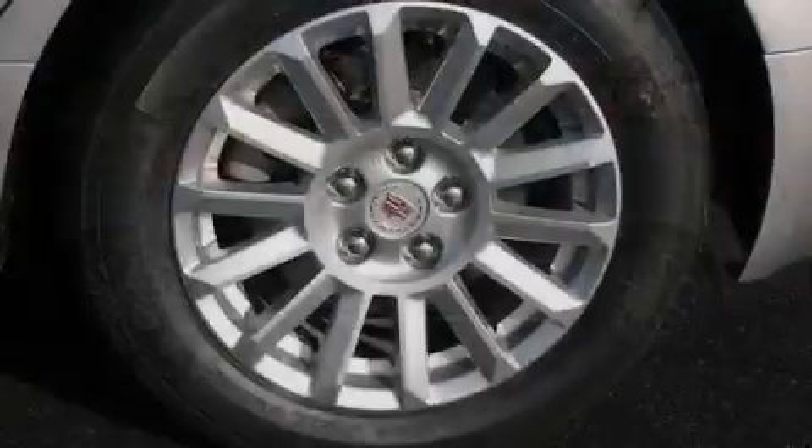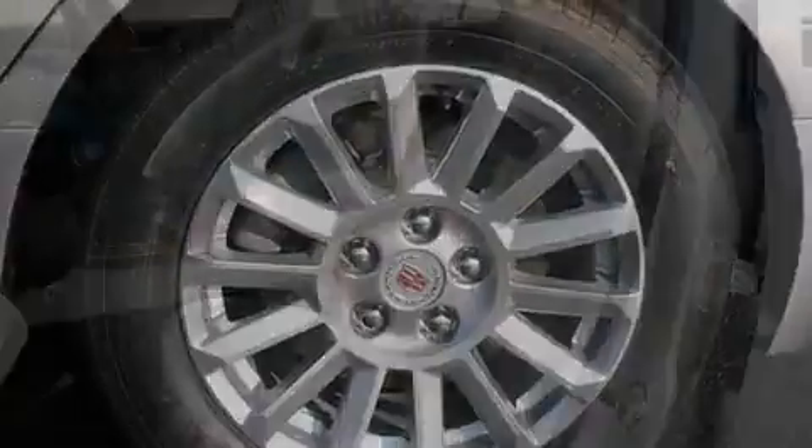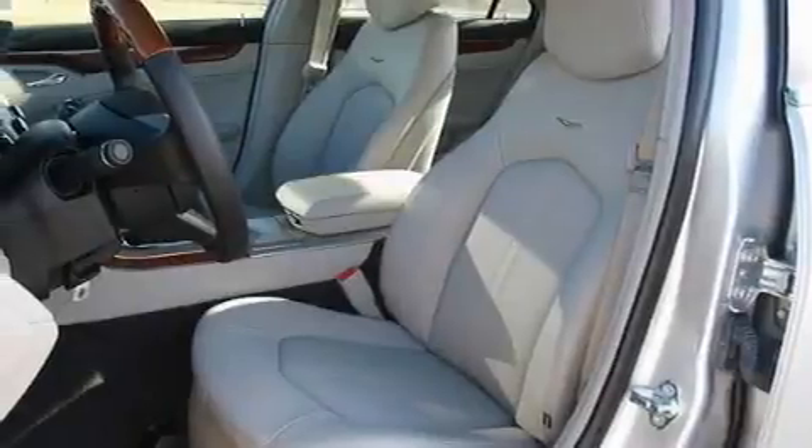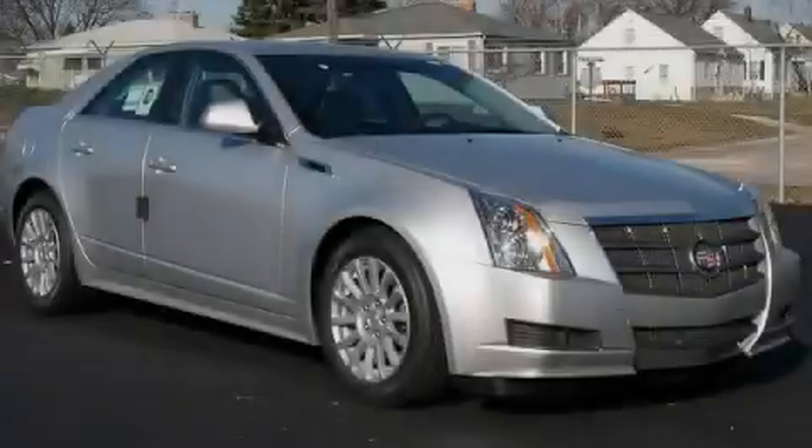Traction control and stability control systems, an anti-lock braking system, rear curtain airbags, steering wheel controls, and an anti-theft protection system. Stop by today and test drive this vehicle for yourself.